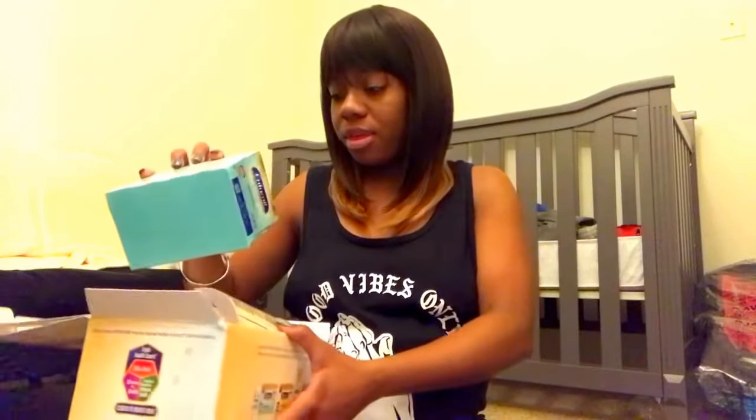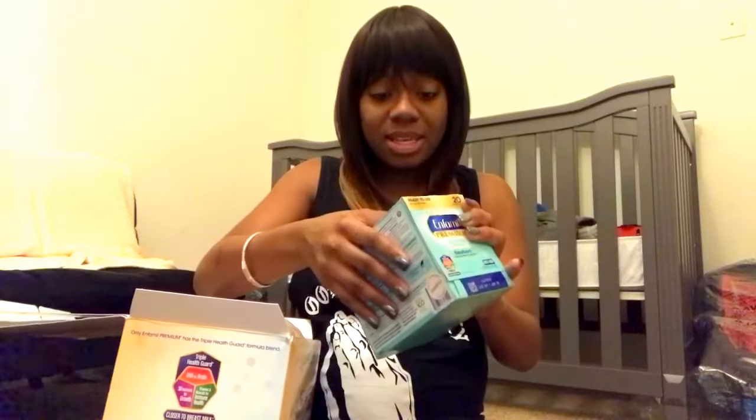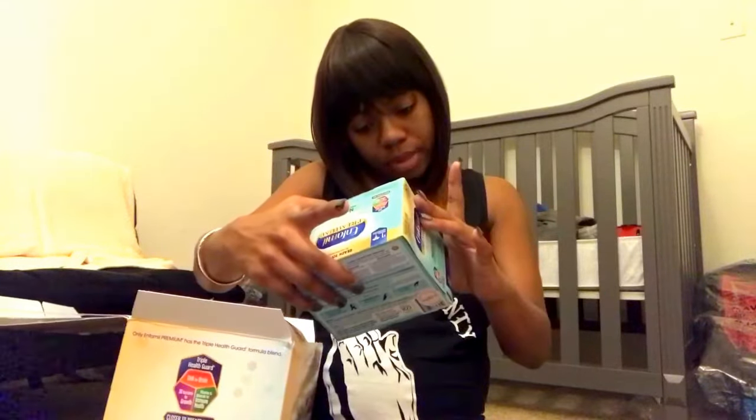Let's start off with this box. In this box, it has an Enfamil Premium small box filled with infant formula — milk based with iron — for newborn gentle nutrition, zero to three months. And inside of this, it is six two-fluid-ounce bottles. So six bottles in the box.